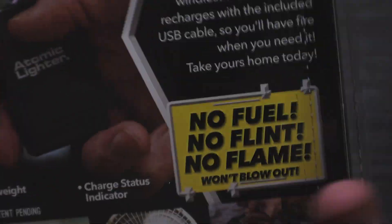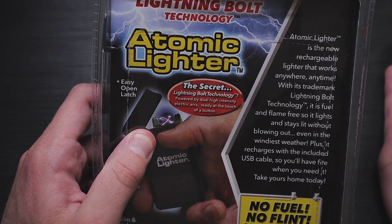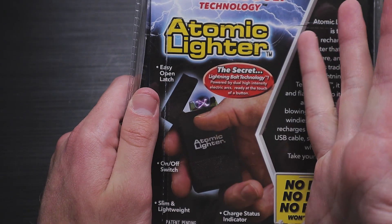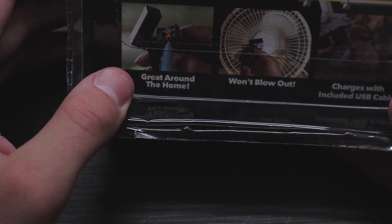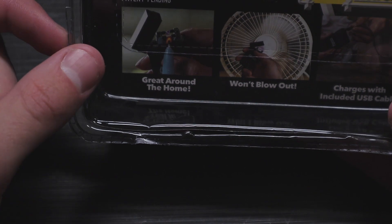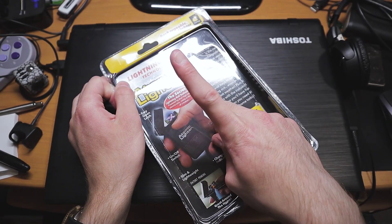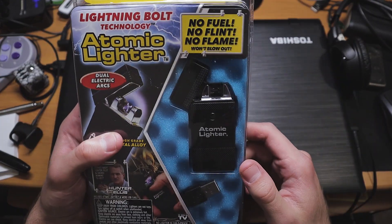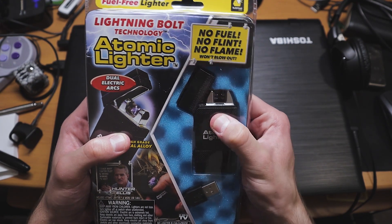I've never been on that website and probably don't want to — don't want to get a virus. It's lightning bolt technology, powered by dual high-intensity electric arcs, ready at the touch of a button. Easy open latch. They have all these awesome things listed: great around the home. Arsonists will like this. It won't blow out and it charges with the included USB cable. Before I open it up, I think you can set this off inside the package — so I'm going to try. Dang it, you can't do it. All right, let's get into this.